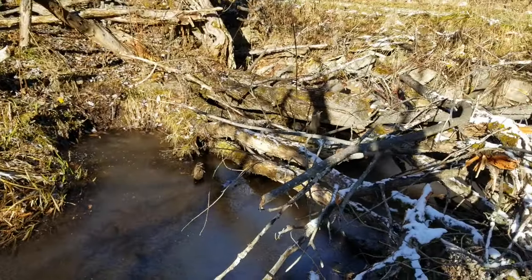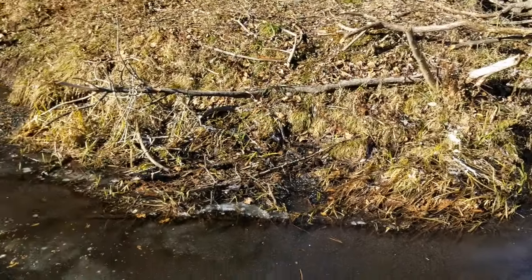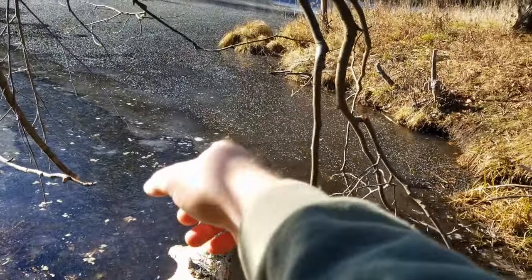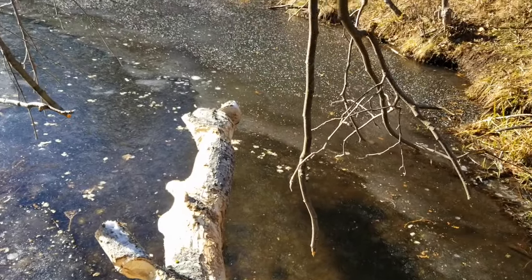Especially because the rest are all froze up right now. You can tell he didn't go that far back - it's too shallow, that's why his bubbles end right in here. But he came up and he must have busted this ice just to chew on this tree. So that's good - he wants in here. I'm pretty excited. Ecstatic, really.